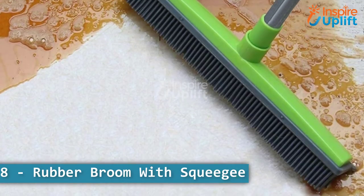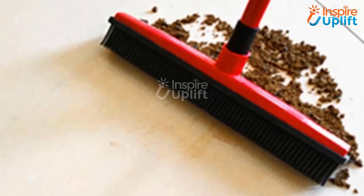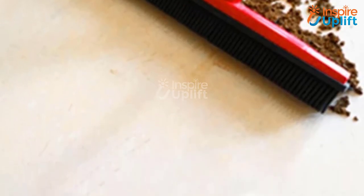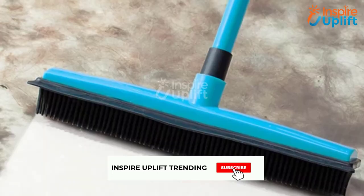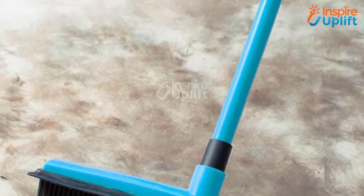At number 8 we have Rubber Broom with Squeegee. Improve your cleaning chore efficiency up to 50% by using this rubber broom with squeegee instead of the traditional nylon hairbrush. Its adjustable length makes it effortless to clean the house with no pain in your back.